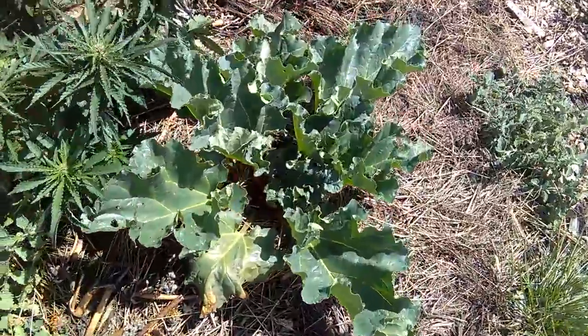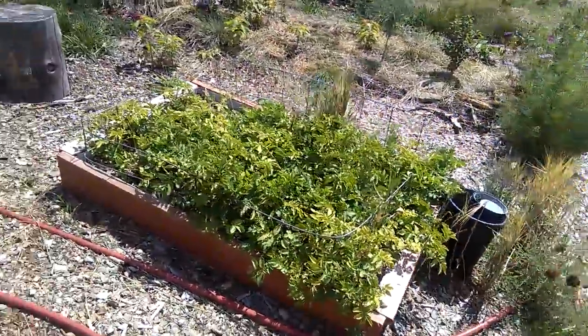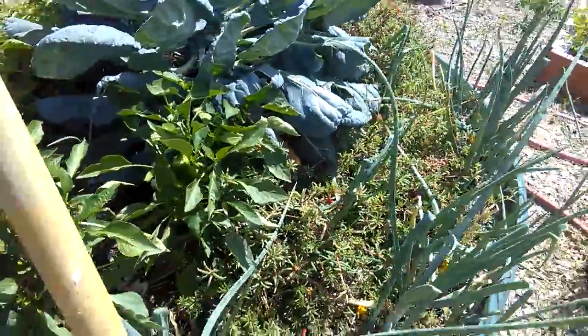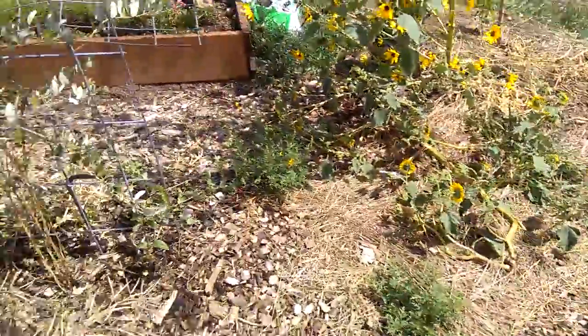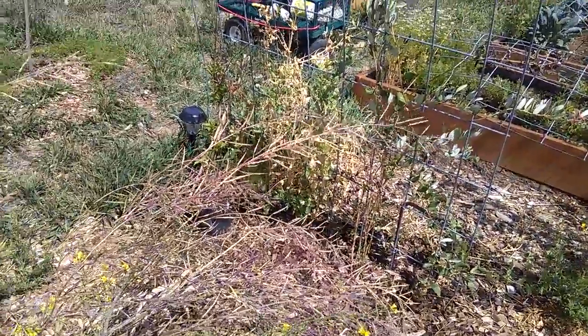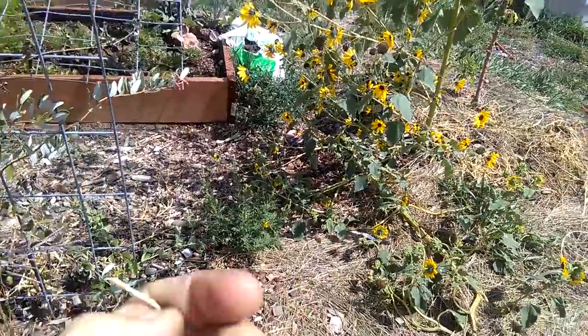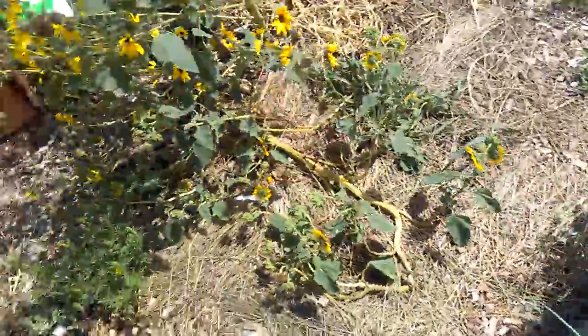A nice rhubarb coming up, our protected potato bed — look at the thickness of this onion, this is a giant. And mustard here going to seed, see the black seed there in my hand.